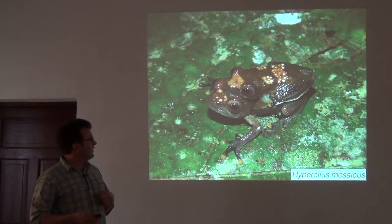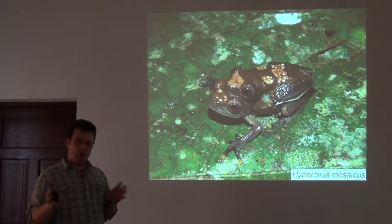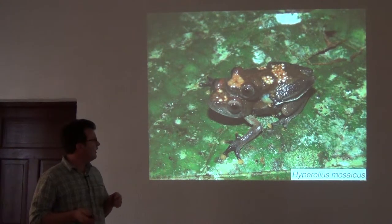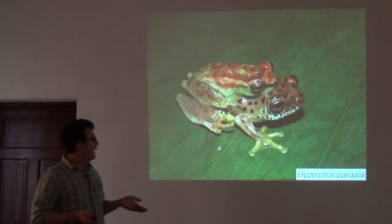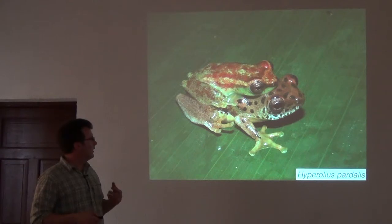To give you a sense of the arboreal things that live in trees or on bushes that we'd encounter: things like Hyperolius, Leptopelis, and another species of Hyperolius.